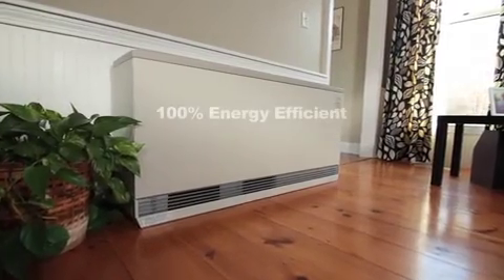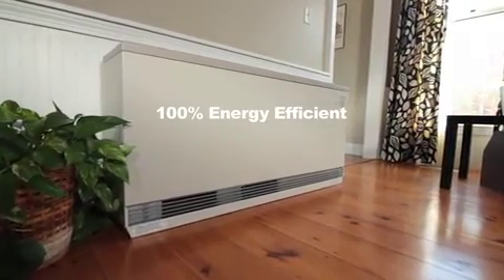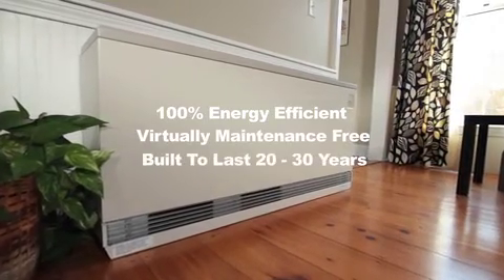Designed to save you money, the ETS unit is 100% energy efficient, it's virtually maintenance-free, and built to last 20 to 30 years.